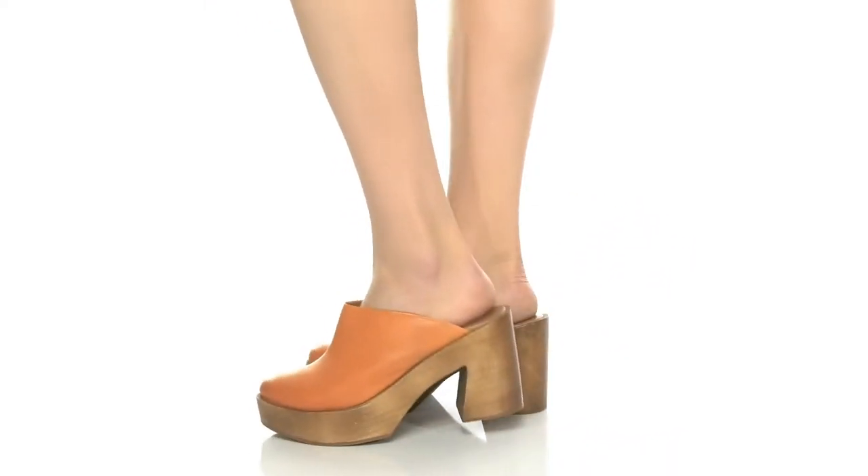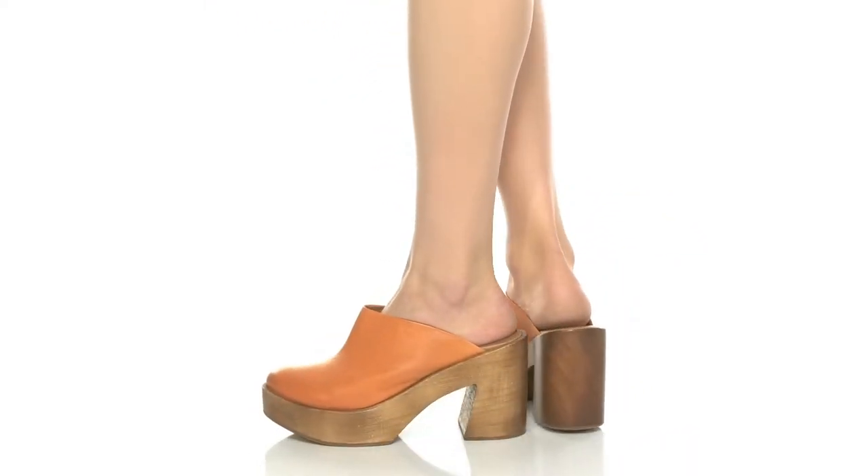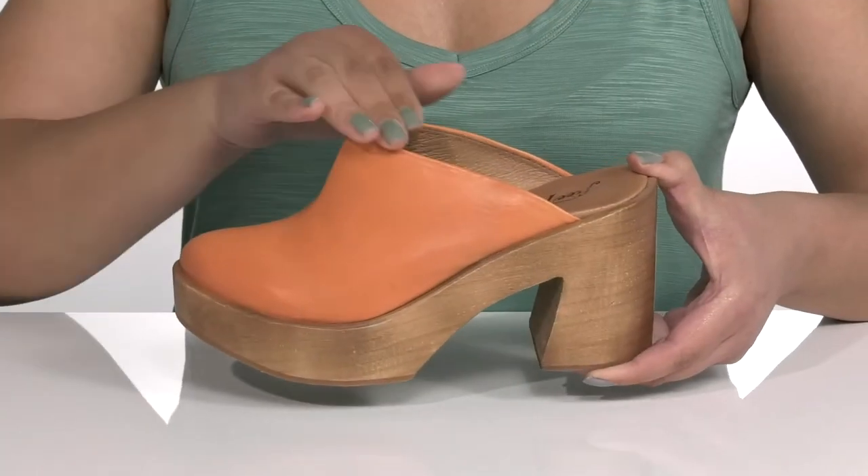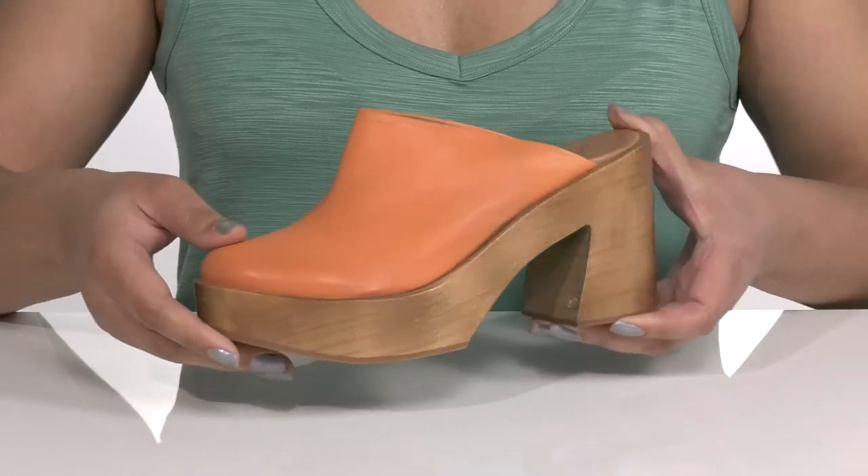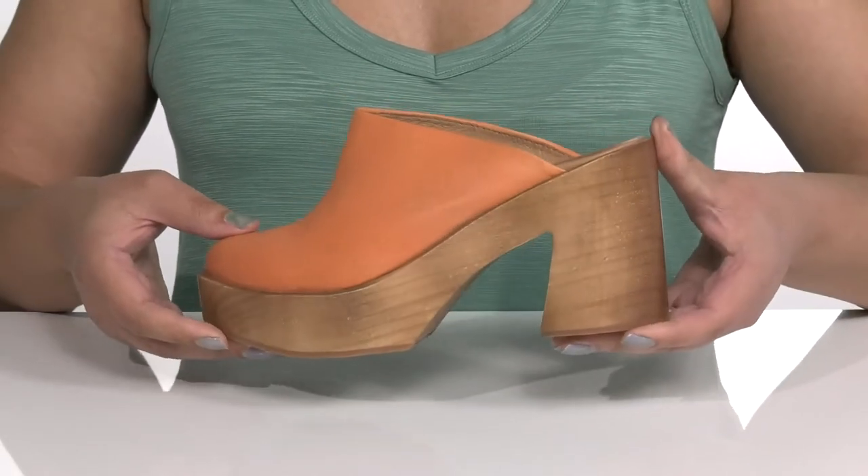Play all day with these cute heels by Free People. They feature a leather upper with an almond toe silhouette and wide open collar for easy slip-on. The warm color will have you styling and grooving all summer long.